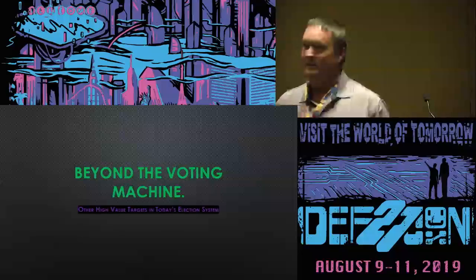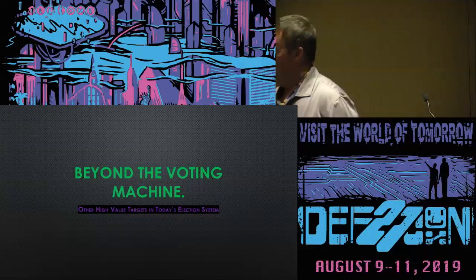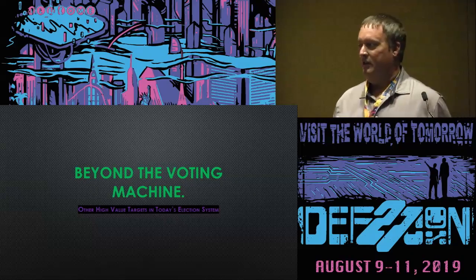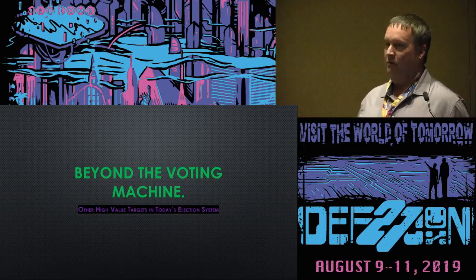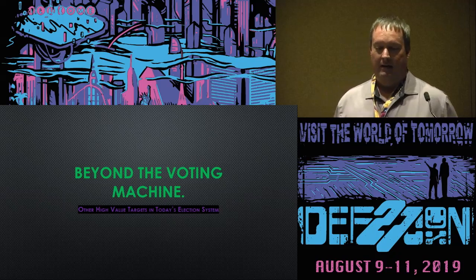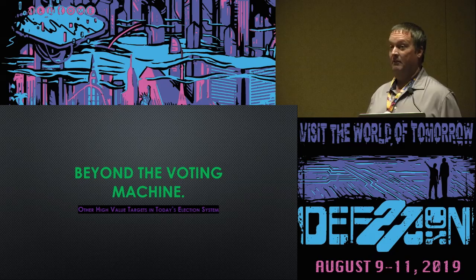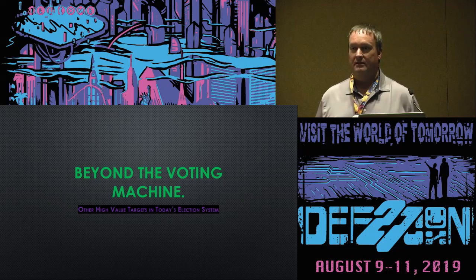Hi everybody, thank you for coming today. I know it's getting somewhat late, but what I want to talk about is the other targets that surround the election system. A lot of us are concentrating on the voting machine, but there are other ways elections can be swayed. I want everybody to understand that the voting machine is very important and we've done a lot of research into it, but there are other things we need to consider.